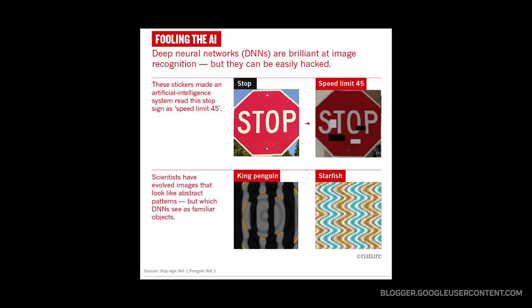Despite this progress, machines still don't truly see like we do. They can be fooled by simple changes that wouldn't trick a human, and they struggle with understanding context and causality in scenes. But they're getting better every day.